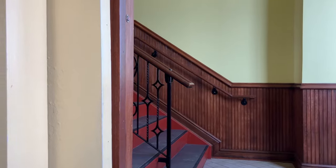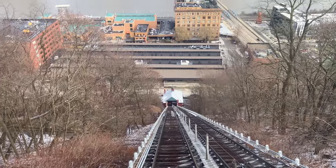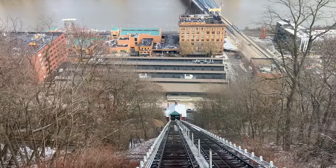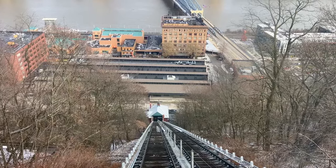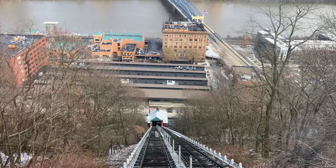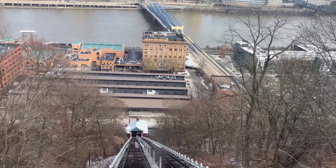Seriously? I've ridden the incline a bunch, and this has never happened, so I hope everything's okay. Alright, third time's the charm. It's making the noise again. In motion at last!